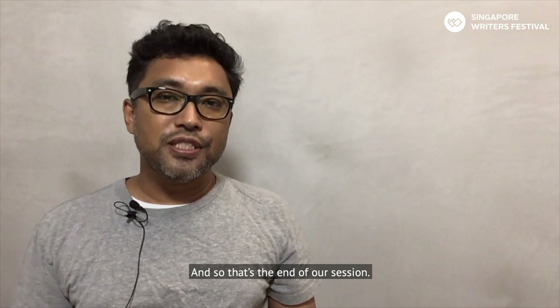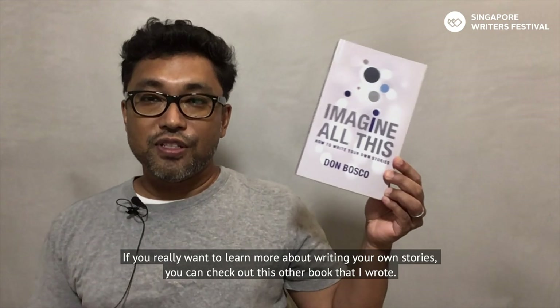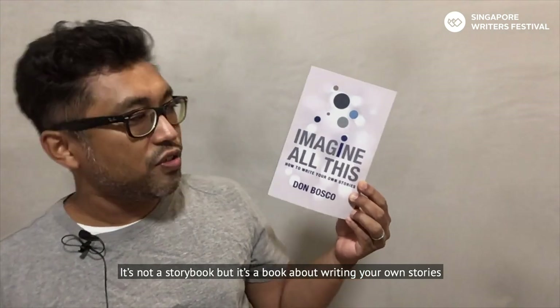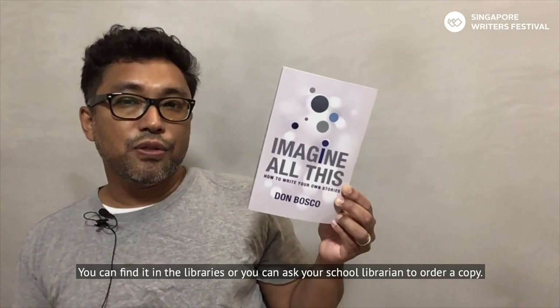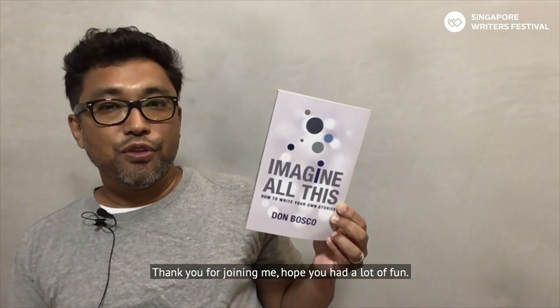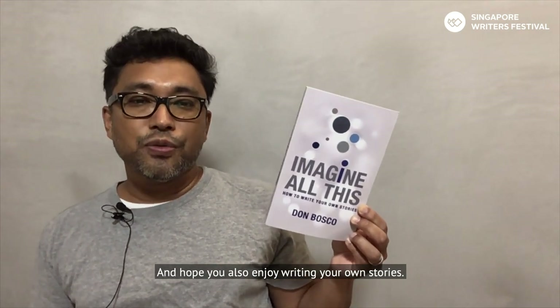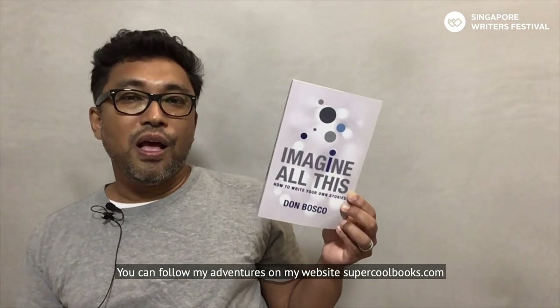That's the end of our session. If you really want to learn more about writing your own stories, you can check out this other book I wrote — it's not a storybook, but a book about writing your own stories and using your imagination. You can find it in the libraries or ask your school librarian to order a copy. What you can imagine, you can create. Thank you for joining me — hope you had a lot of fun and hope you enjoy writing your own stories. You can follow my adventures at supercoolbooks.com. Happy writing, and I hope to read your stories soon!